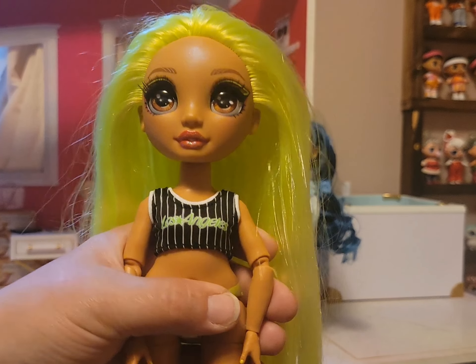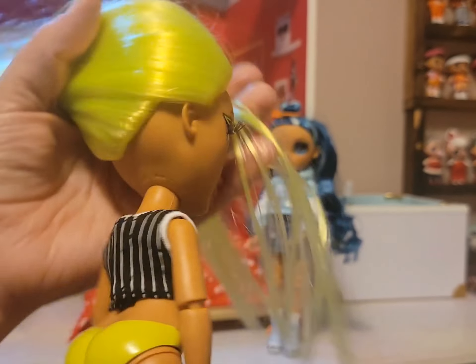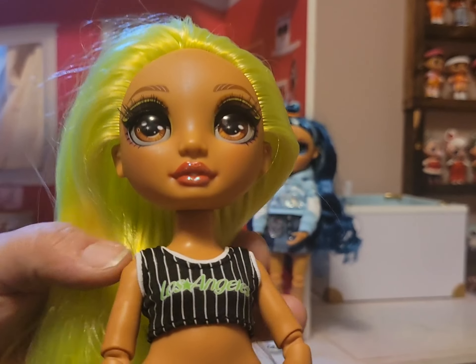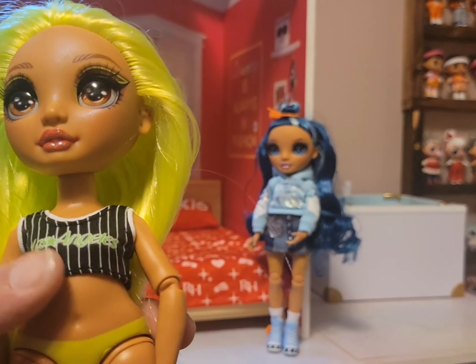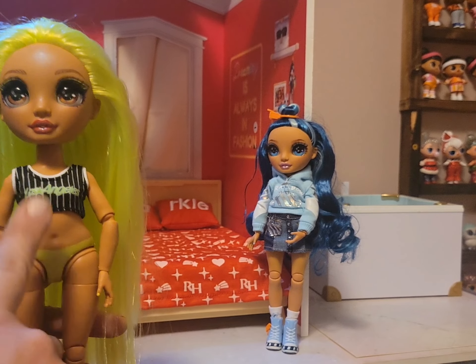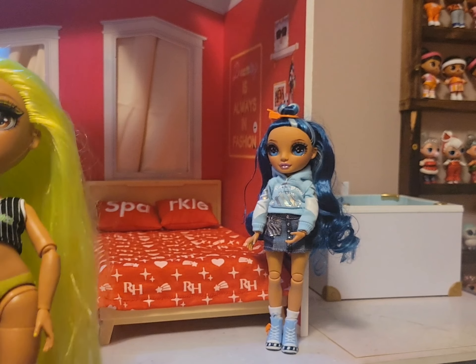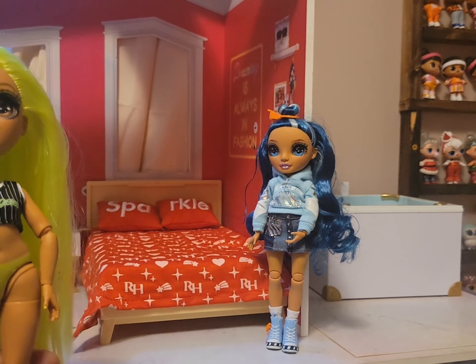First, I put Jade's top on Miss Carmen and it does fit her very nicely — it fits perfectly in the back, so it's not too tight. It is kind of like a crop top on Jade, but this turns into a really big crop top on a Rainbow High Doll, though they can pull it off. I'm going to try to get Skylar's top on Karma and also put Skylar's skirt on. I didn't try the pants on her because they're shorter than Rainbow High, so I don't think they're going to work.